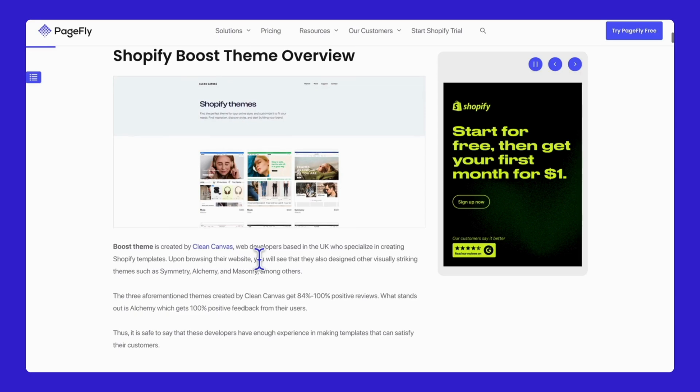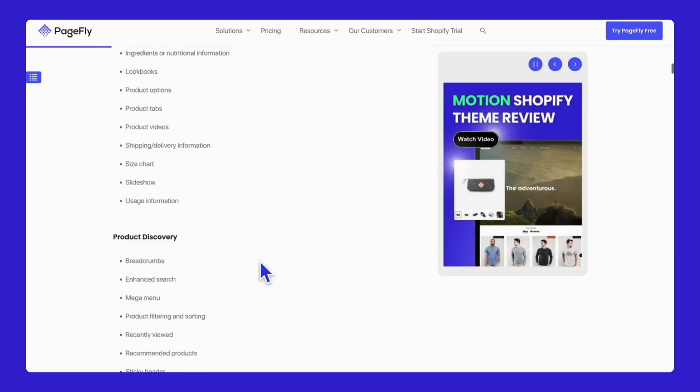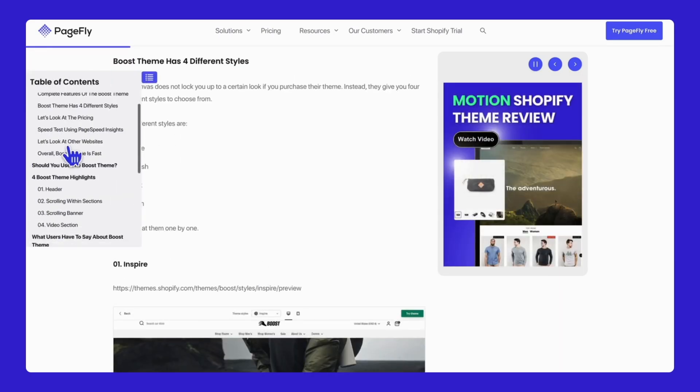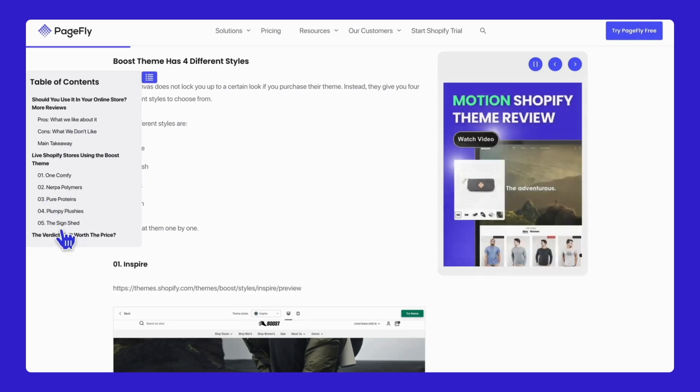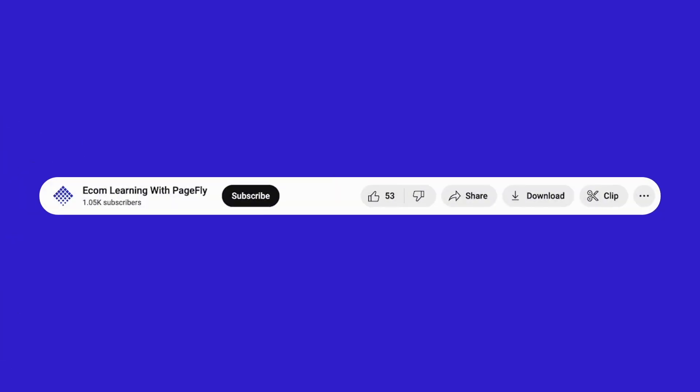That's it from us today. Thank you for exploring the Boost theme with me. Don't miss the link to the Boost theme Shopify review article below, where you will find tips on using all its features to their fullest — read it before you start customizing. Stay tuned for more Shopify theme reviews. Thanks for watching and don't forget to like, comment, and subscribe to our YouTube channel. See you next time!